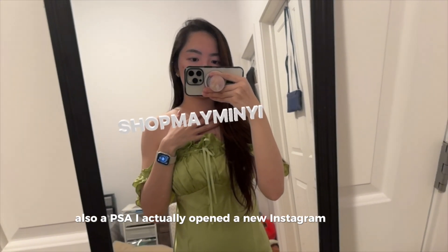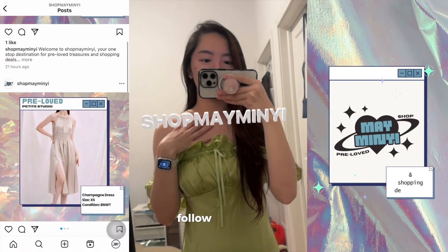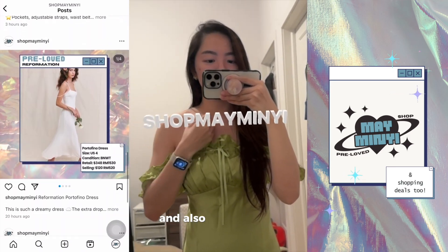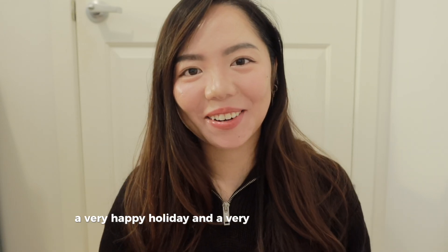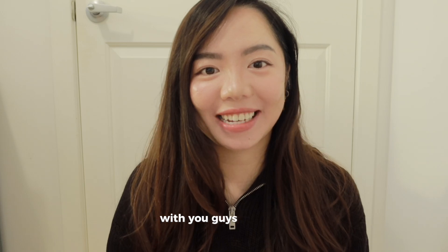Also a PSA — I actually opened a new Instagram account called Shop May Mini. Feel free to follow it because I'll be posting shopping deals and also pre-loved stuff. I also want to wish everyone a very happy holiday and a happy end of the year. Hopefully I'll get to do more videos with you guys — thank you for watching, see you soon, bye!